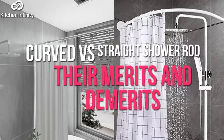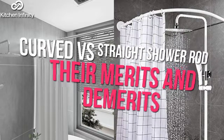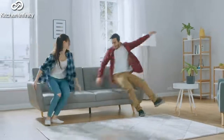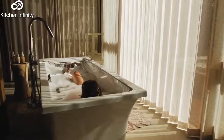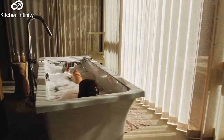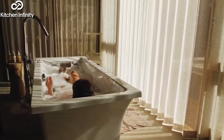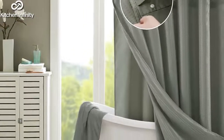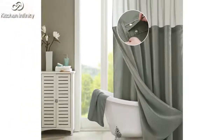Curve vs. Straight Shower Rod: Their Merits and Demerits. When carrying out an entire home remodeling exercise, you will always have to touch up your bathroom to give it a new layout. One way to change your bathroom's look is by changing the type of shower curtain rod you're using. It all starts with knowing the advantages and disadvantages of each choice.